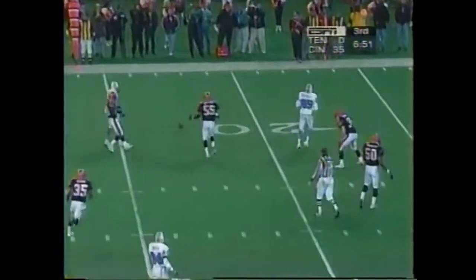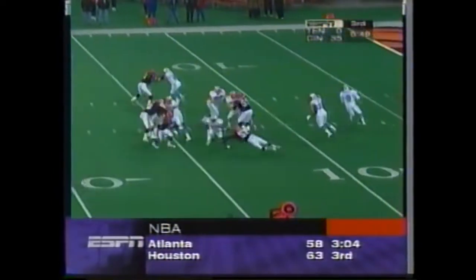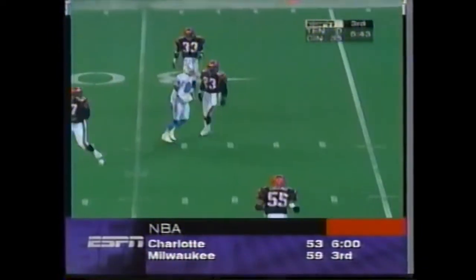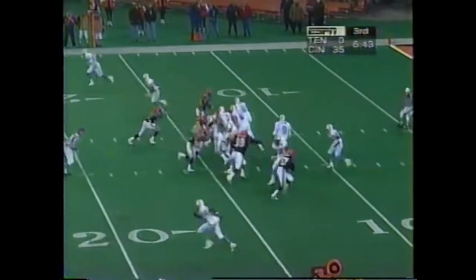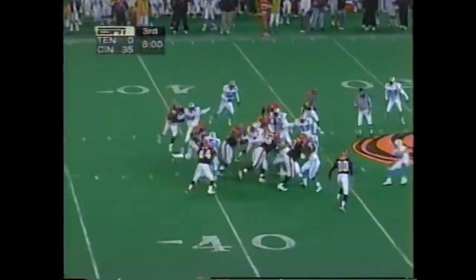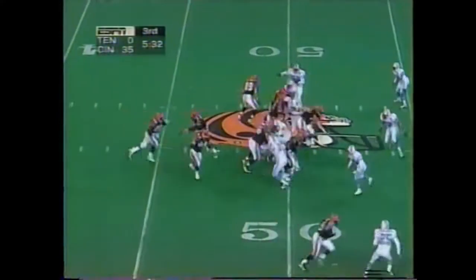McNair with time, throws incomplete and picked off. McNair under pressure and dropped right in the hands of Willie Davis — he couldn't hold it. Showing blitz, here they come. McNair steps up in the pocket, incomplete. Dillon, another big hole up the middle, across the 50. And he has a team record already tonight with a full touchdown.